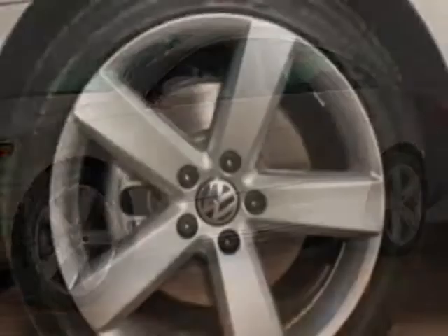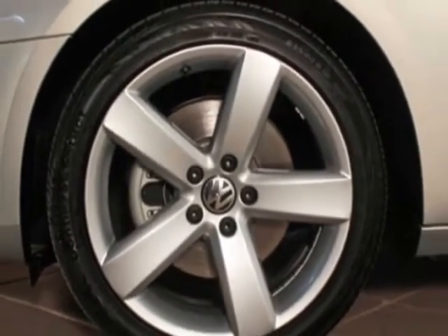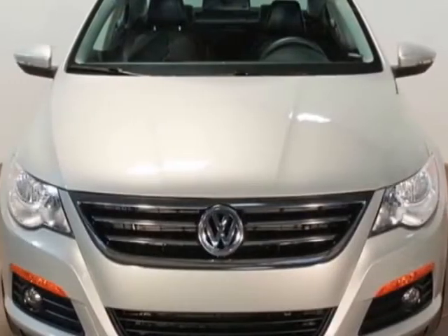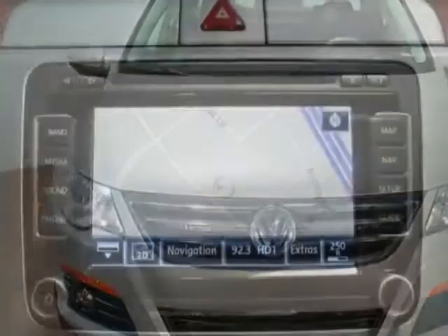For your protection, a warranty is available for this vehicle. This vehicle gets an estimated 21 miles per gallon in the city and an estimated 31 on the highway.